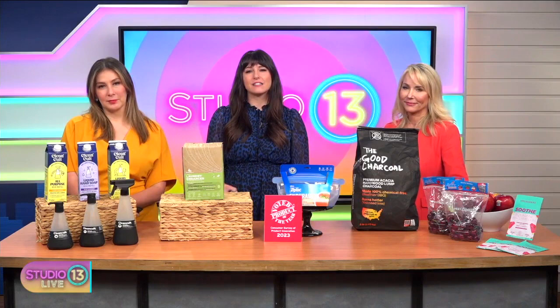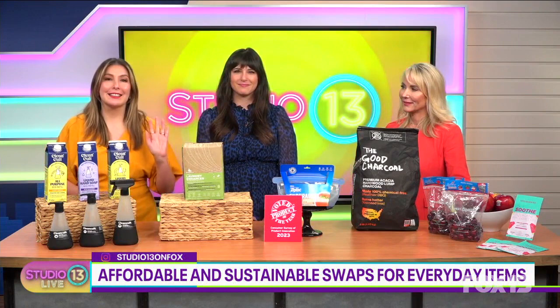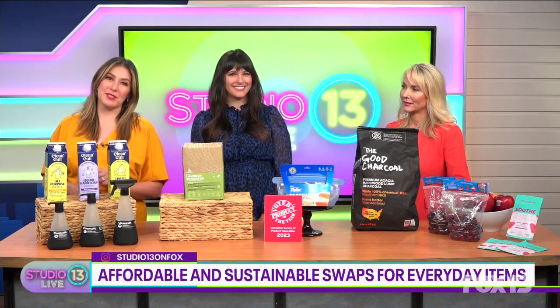World Environment Day is this week and there are several items we're using every day that, as it turns out, are not great for the planet. But here to show us some easy and affordable swaps for everyday items is Lisa Marinkovich, a lifestyle expert with Gal Pal Lifestyle Blog.